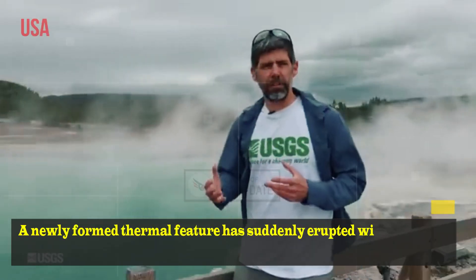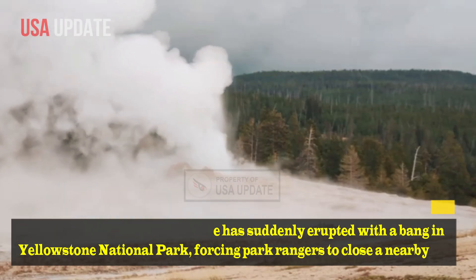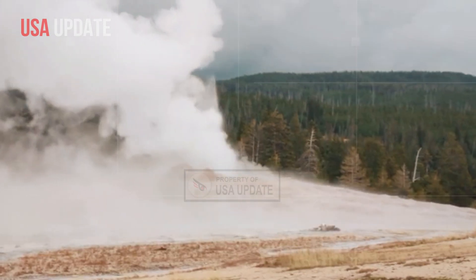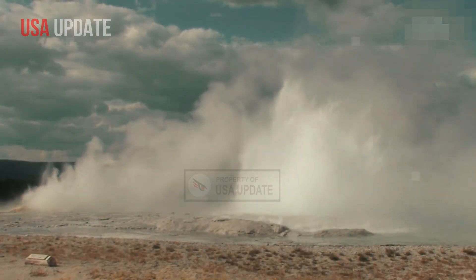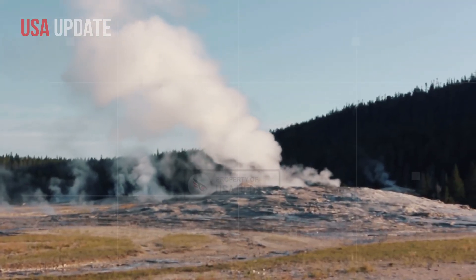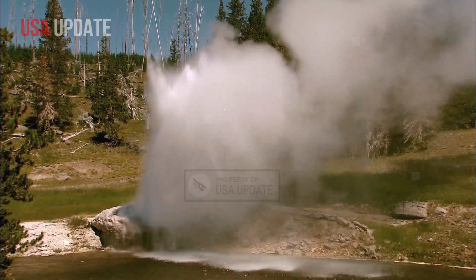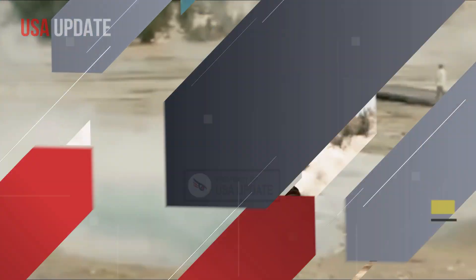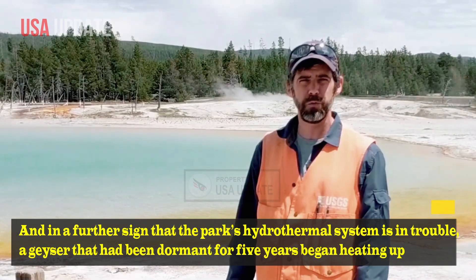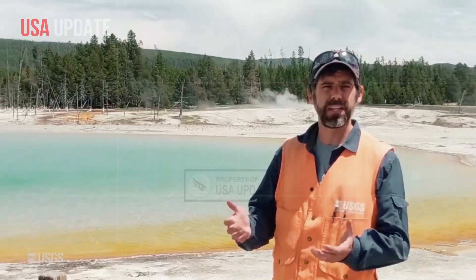A newly formed thermal feature has suddenly erupted with a bang in Yellowstone National Park, forcing park rangers to close a nearby section after it showered trails with a mix of water, soil and sinter — mineral deposits deposited from hot springs. In a further sign that the park's hydrothermal system is active, a geyser that had been dormant for five years began heating up and spewing hot water everywhere.